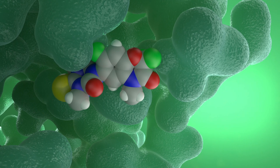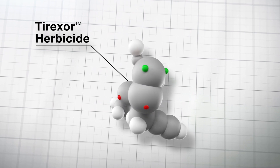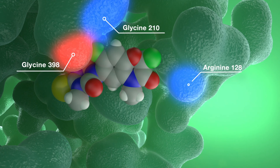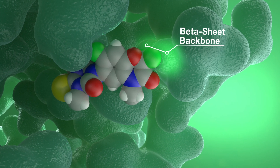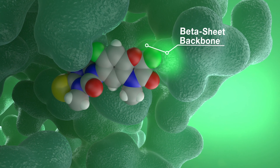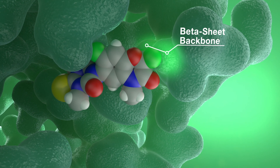Typically, PPO inhibitors like Heat bind to three sites in the pocket. Tyrexor is different. It's a superior PPO inhibitor because it binds to an additional area in the pocket: the beta-sheet backbone. Binding to the beta-sheet backbone creates stronger, more potent enzyme inhibition and herbicidal potency. Also very important, the beta-sheet backbone is less prone to alterations, which can lead to resistance.